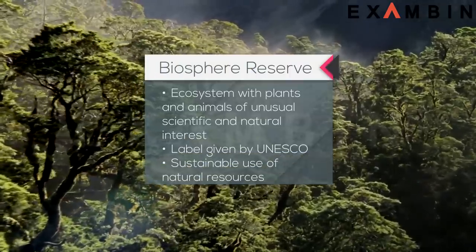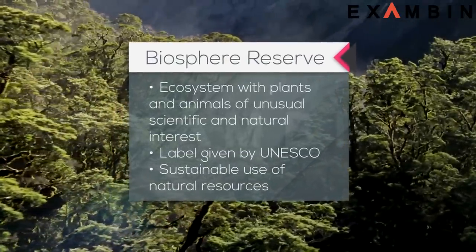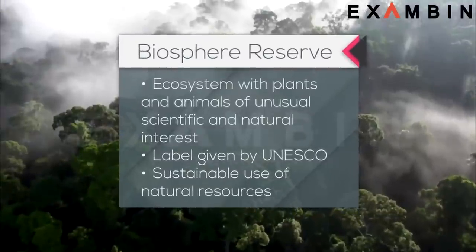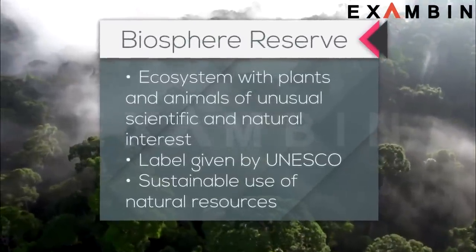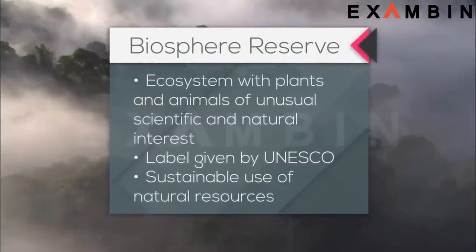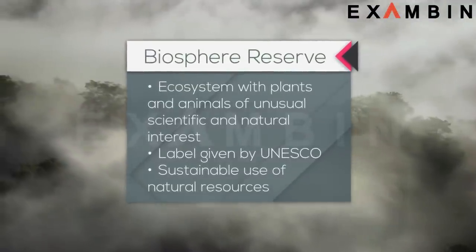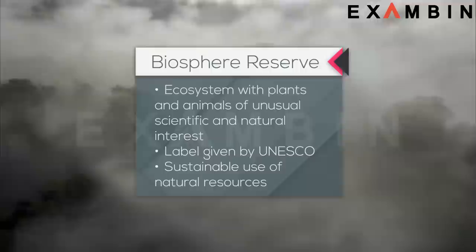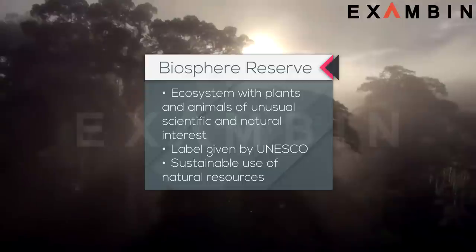A Biosphere Reserve is an ecosystem with plants and animals of unusual scientific and natural interest. It is a label given by UNESCO to help protect the science. The aim is to promote management, research and education in ecosystem conservation, including the sustainable use of natural resources.